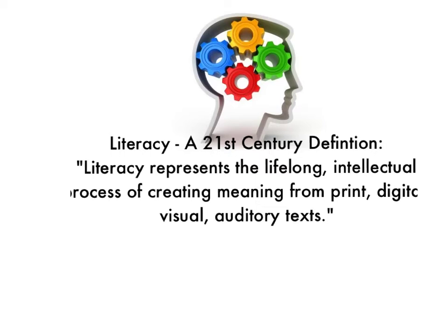A new century requires a new definition of literacy. Literacy in the 21st century must take on an expanded definition to include communications, media, technology, and cultural factors. The new literacy represents the lifelong intellectual process of creating meaning from print, digital, visual, and auditory texts.